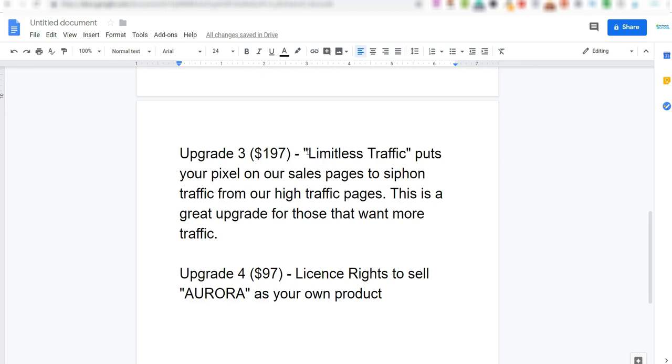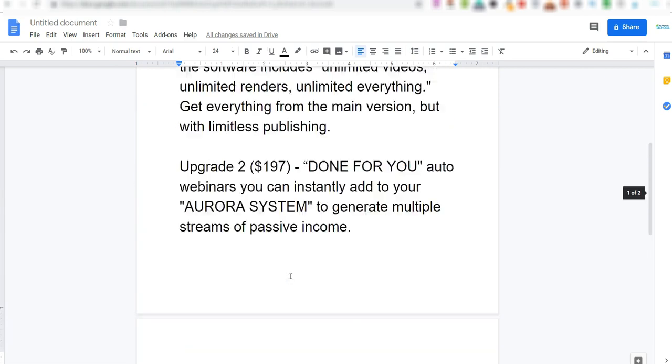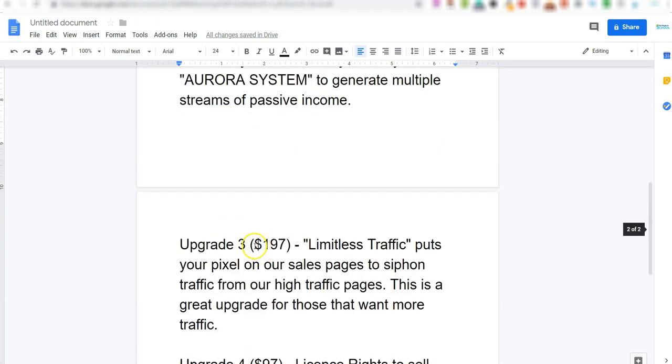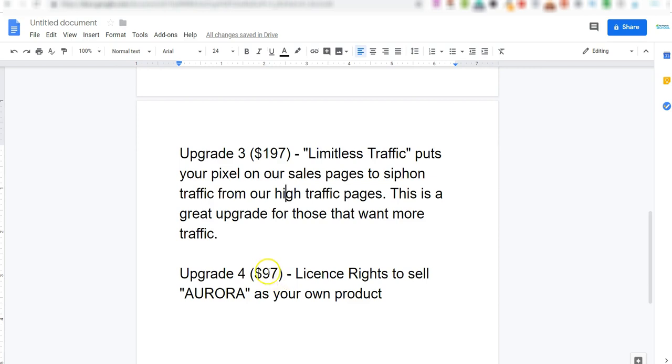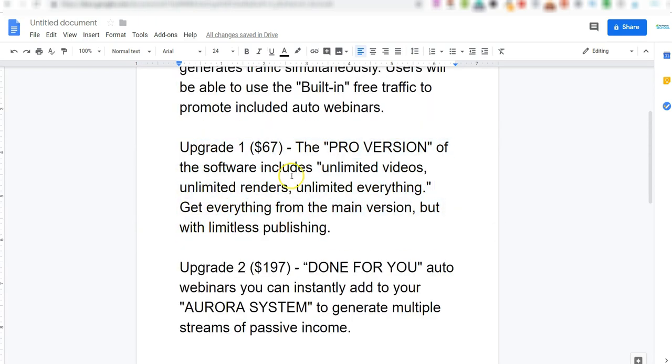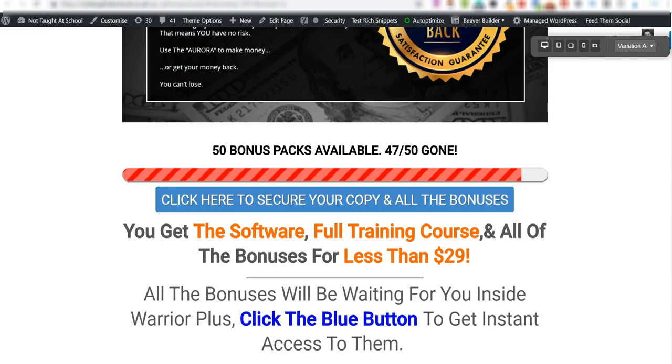Upgrade number three is Limitless Traffic — it lets you put a Facebook or Google tracking pixel on their sales pages so you can run retargeting ads to people who've already visited those pages. They get hundreds of thousands of visitors, so if you're into paid traffic this is an option for you. The final upgrade at $97 gives you license rights to sell Aurora as your own product, keeping all the commissions. Personally I'd say upgrade number one — the Pro version at $67 — is the best one because it adds more automated Instagram traffic.